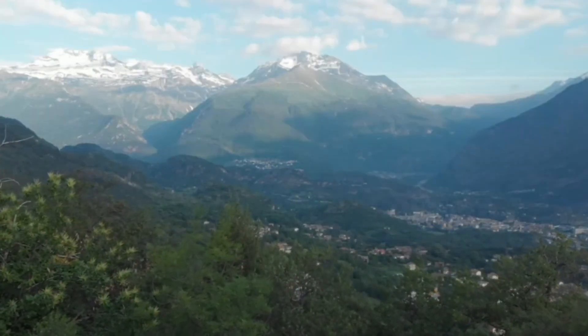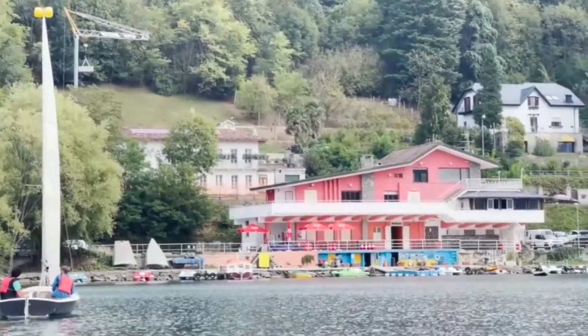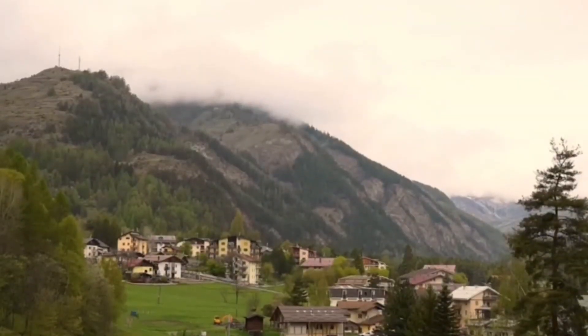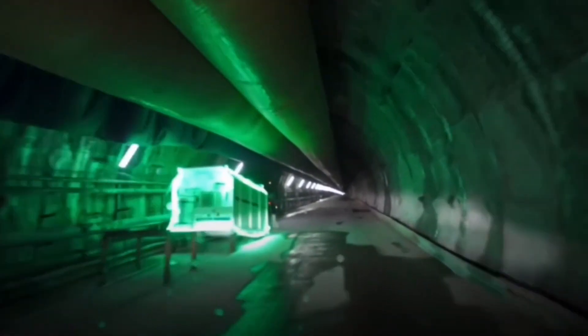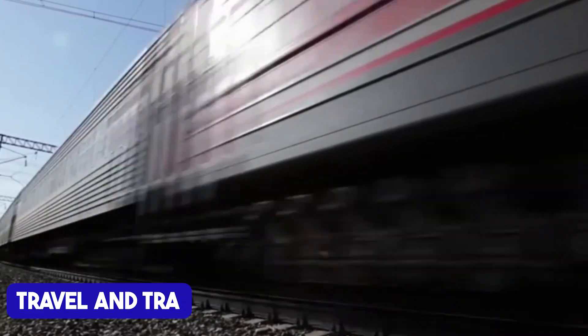The valley's charm lies in its tranquility — quiet, serene, and untouched. But beneath this calm exterior, something monumental is underway. One of Europe's most ambitious construction projects is racing toward completion, set to change the landscape of travel and trade.